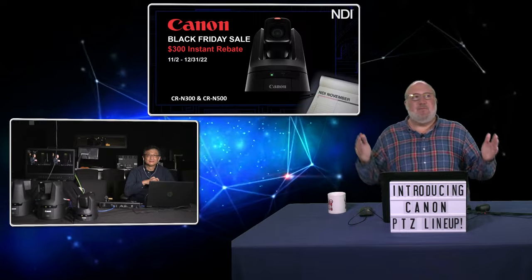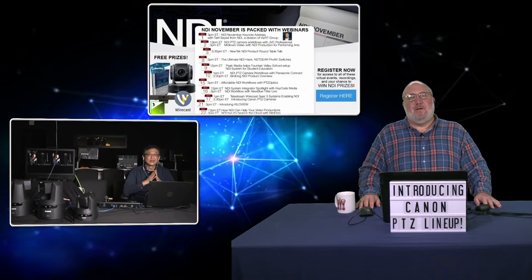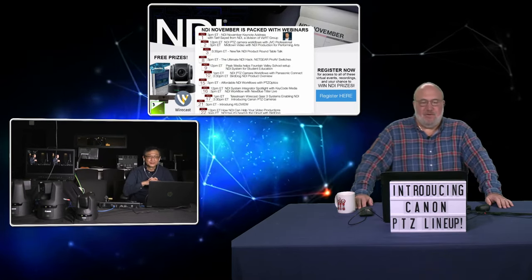David closes out by thanking the audience for learning about these PTZs, noting how important they are for professional production. With the N700, you can have multiple feeds — one with Canon Log 3 or HDR stored for later use, and a Rec.709 feed for live streaming, since everything in live streaming right now is Rec.709. He appreciates the opportunity to profile Canon's full lineup.